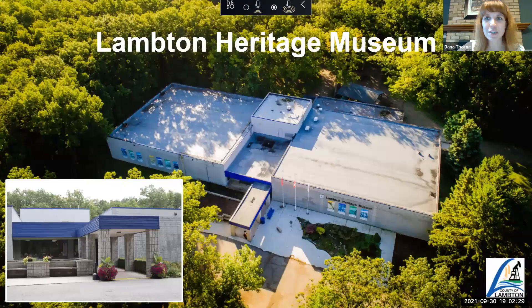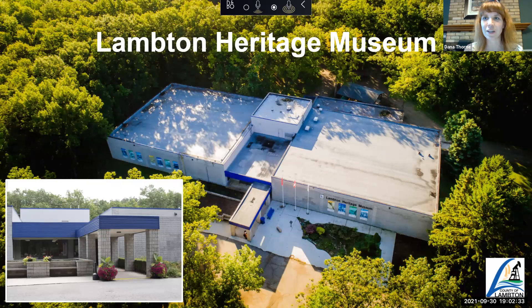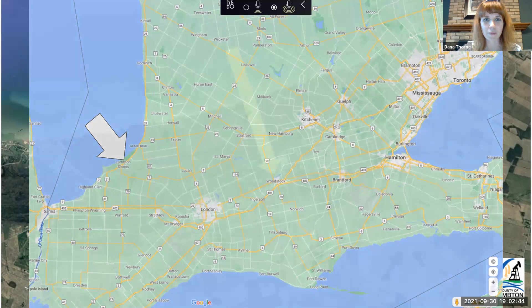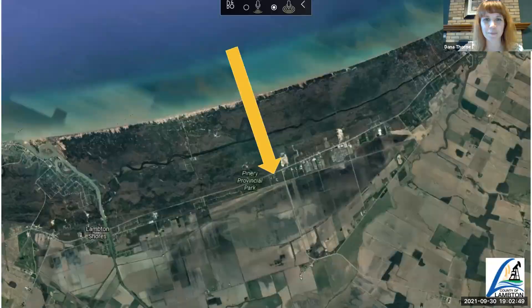Thanks again for being with us. I'm going to open by sharing a little bit about Lambton Heritage Museum, the institution hosting this virtual talk tonight. We are located just south of Grand Bend, across from Pinery Provincial Park, in a very beautiful location close to Lake Huron. Our collection is focused on the history of Lambton County, with artifacts related to our agricultural history, social history, local businesses and local families.